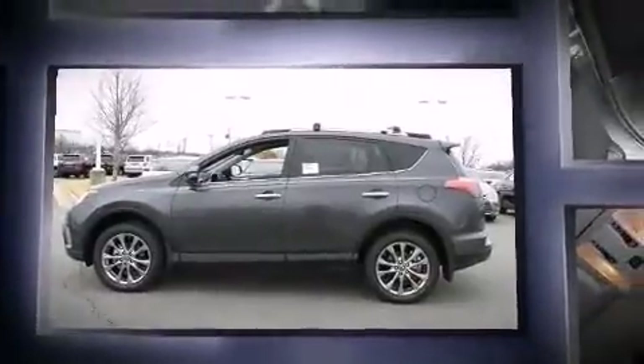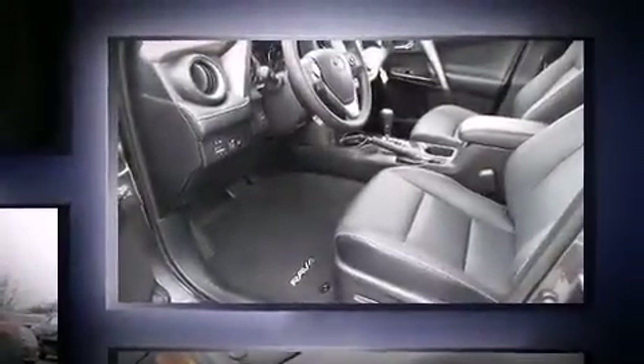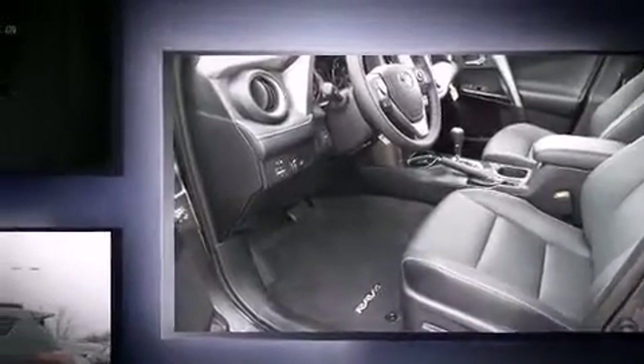A wealth of standard features mean that you no longer have to sacrifice, such as cruise control, an automatic dimming rear-view mirror, a blind-spot monitoring system, and front fog lights.